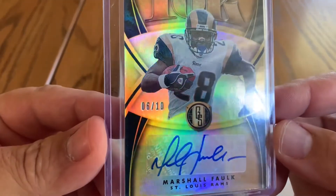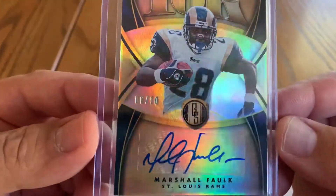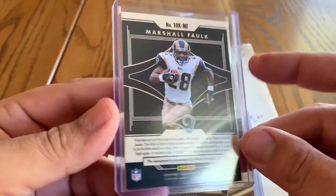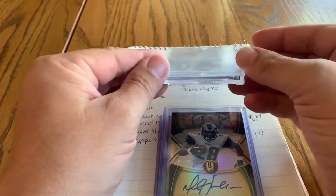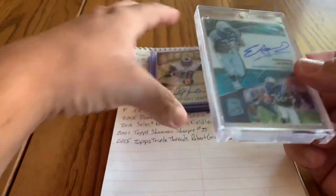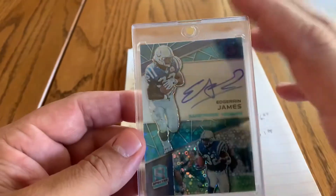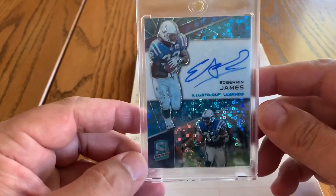The 6-out-of-10 Marshall Falk 2019 Gold Standard 10K autograph card will be going out later today. I think he doubled up — we're working on it. I wanted to get this on camera before I shipped it out, because if everything goes through today I'll ship it and it won't be around tomorrow to photograph.